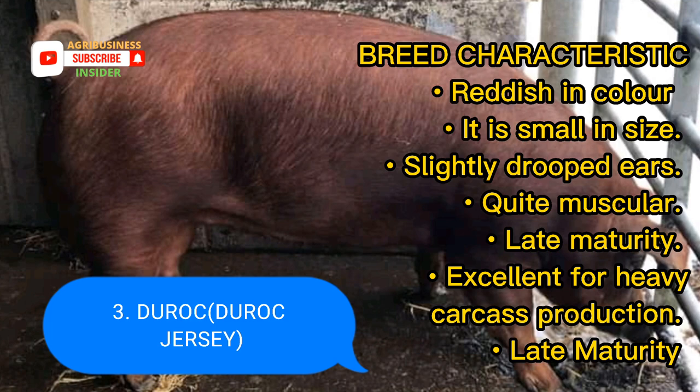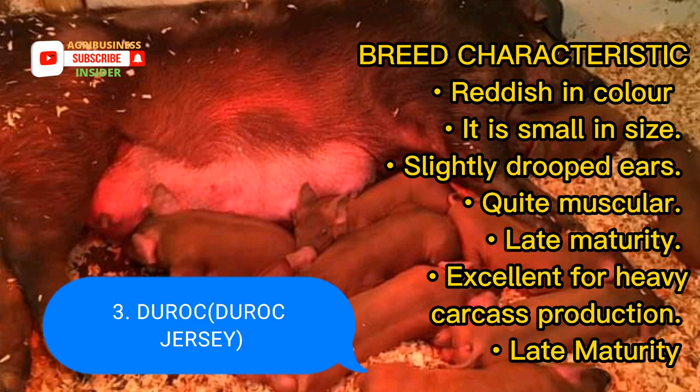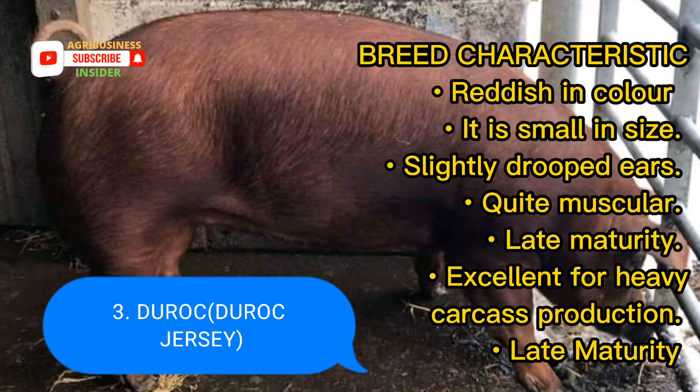Duroc, also known as Duroc Jersey. It is reddish in color and its face is slightly dished. It is smaller in size compared to the other breeds of pigs. It has slightly drooped ears, is quite muscular, hence excellent for heavy carcass production, and has a late maturity.